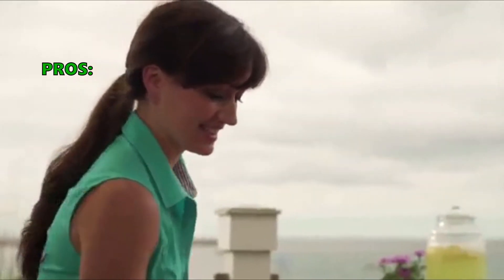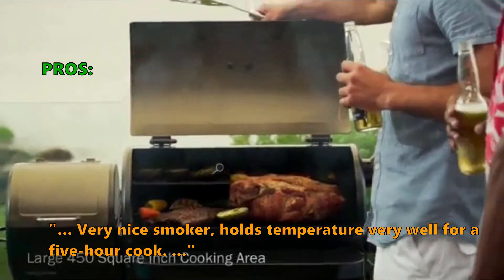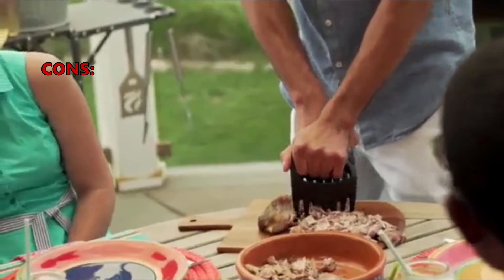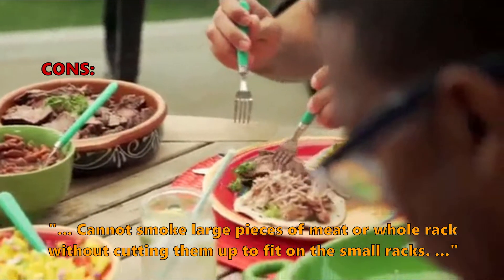Customers who bought this liked that it is not flimsy or too thin in metal thickness. It is a very nice smoker that holds temperature very well for a 5-hour cook. Overall it is a good unit for the price. Some customers were unsatisfied because you cannot smoke large pieces of meat or a whole rack without cutting them to fit on the small racks.